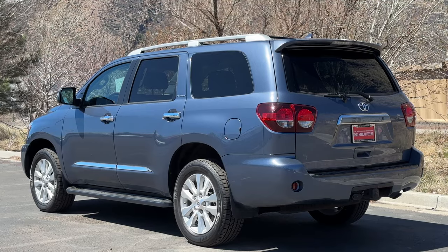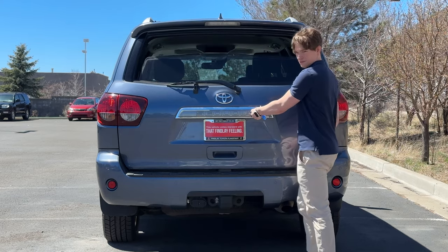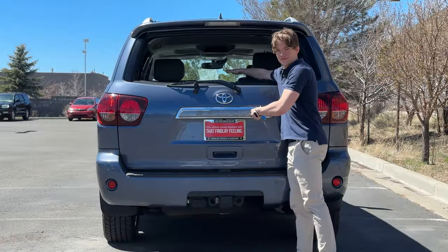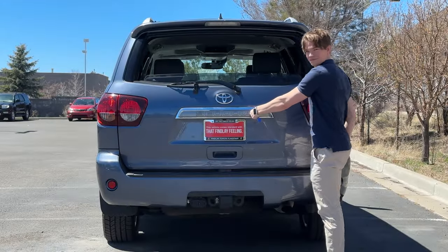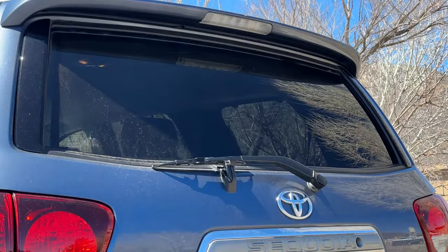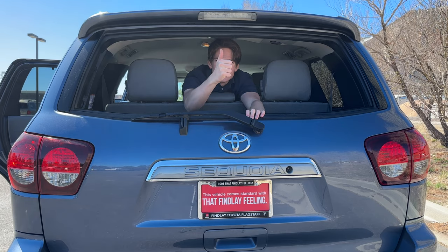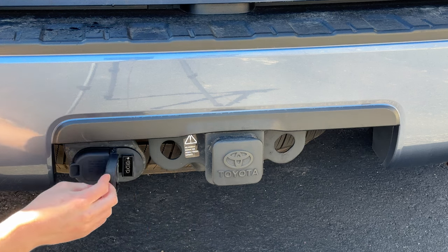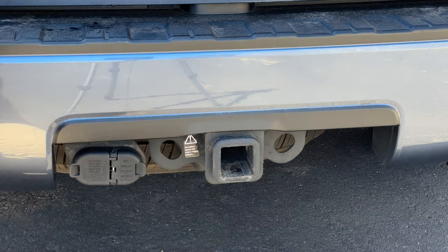Sequoia enthusiasts know about the greatest exclusive feature: the roll-down rear window. Controlled by a key slot or a switch inside the cabin, you can quickly roll the back window down to carry stuff through, throw something in there, or ventilate the cabin without wind noise. It's the best and only implementation of this, and now Toyota doesn't even offer it. What a great feature. Lastly, there's a tow hitch because we get a 7,400 pound towing capacity. It's not exactly a three-quarter ton, but plenty for an SUV of this size.